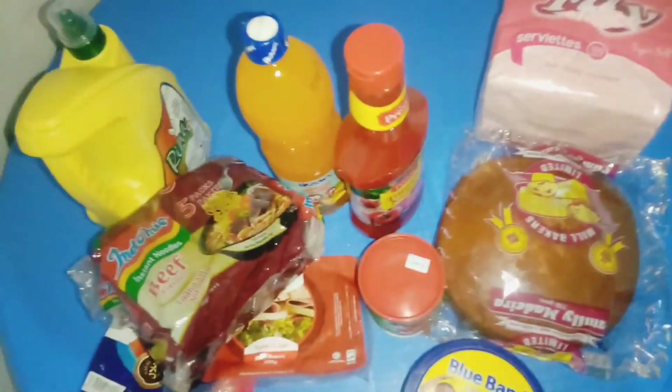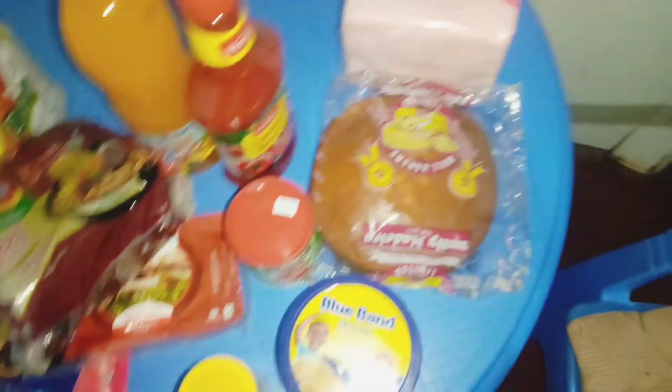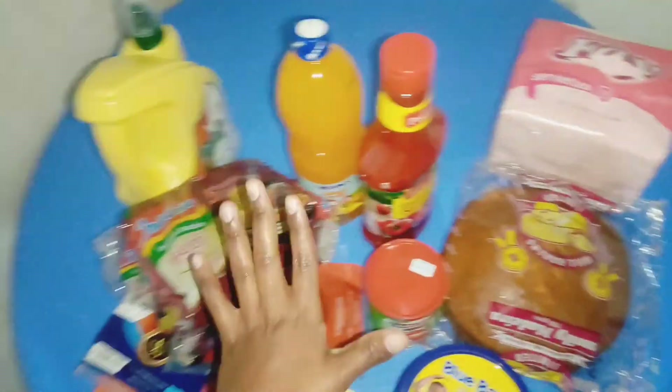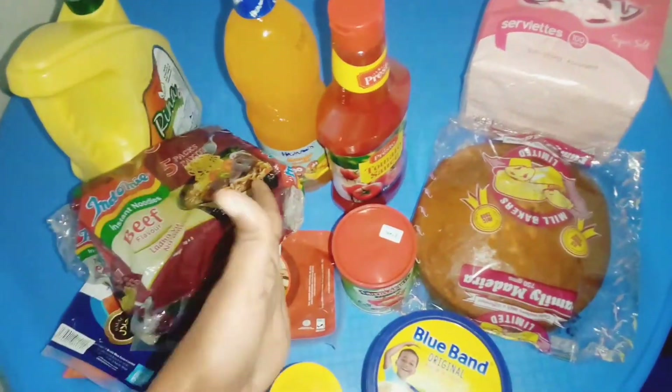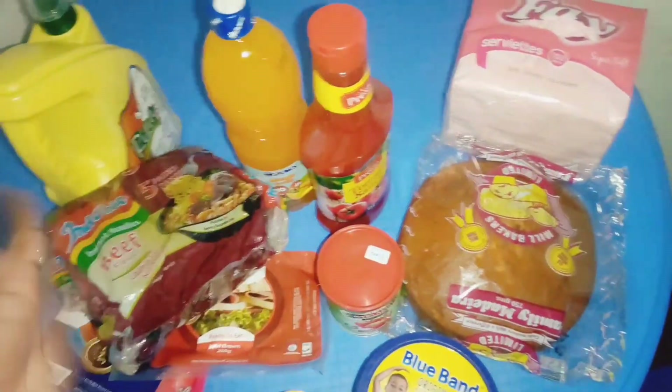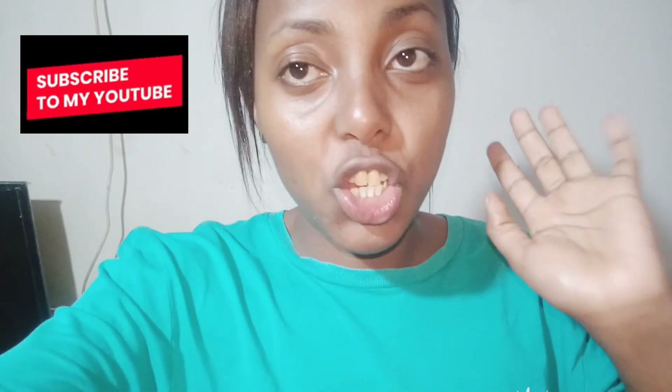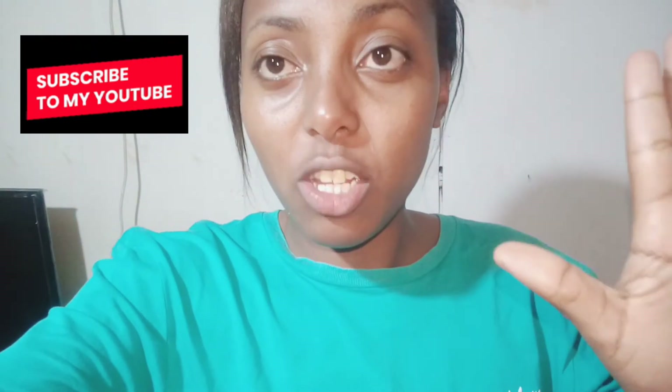So this is my mini shopping haul. It cost me around 1800 shillings, and I haven't even bought chicken or beef or anything yet. Thank you for watching my shopping haul video. Don't forget to subscribe, like, follow and share — it helps the channel grow. Comment and I'll get back to you. Until next time, it's your girl Elsie!